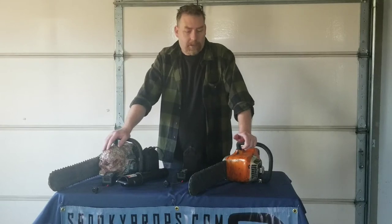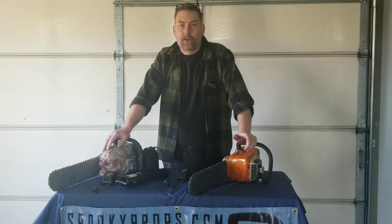Hello, I'm John and these are the products of SpookyProps.com. We are the creators of the SAFE battery-powered chainsaw that we've been selling at Transworld since 2004.